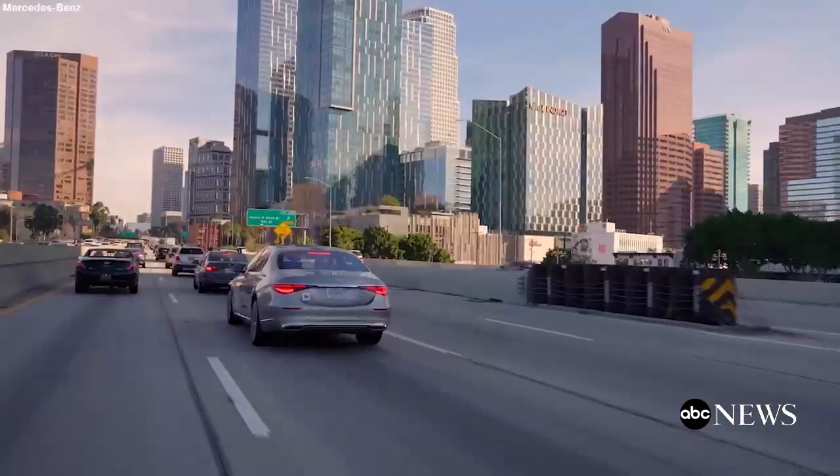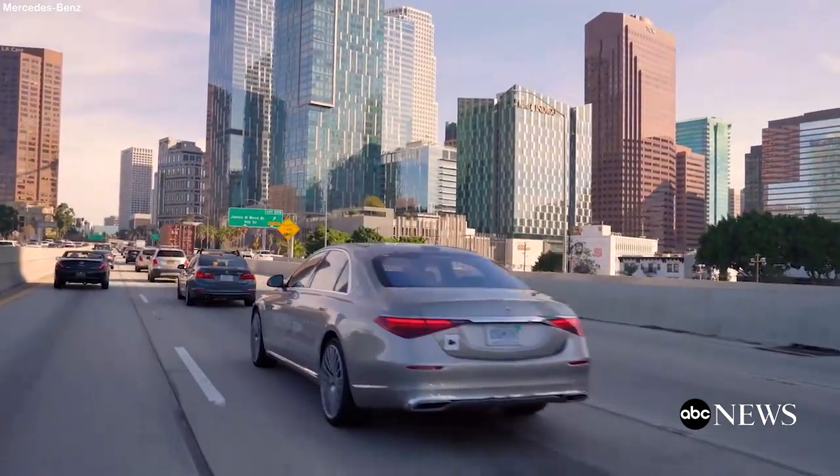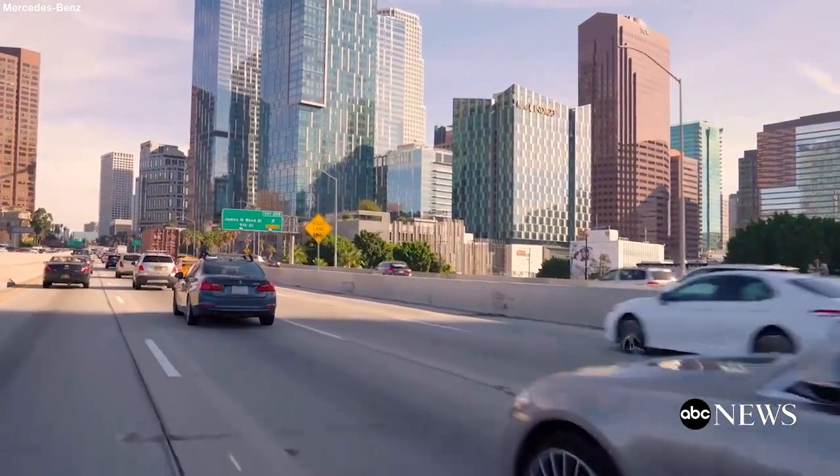I'm going to recline my seat all the way back. First you get a little pre-warning. Going a bit further — whoa! Now it's telling me to take control of the vehicle. So that is one limitation: you cannot go to sleep or pretend you're in your lazy chair.